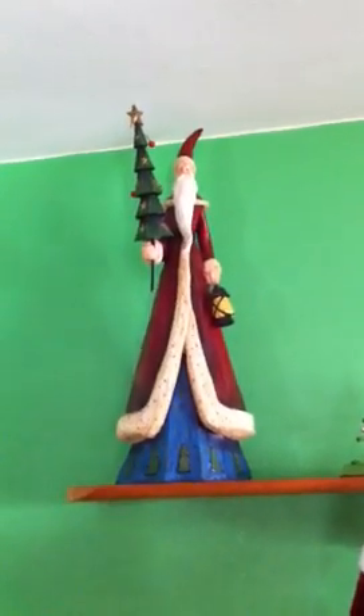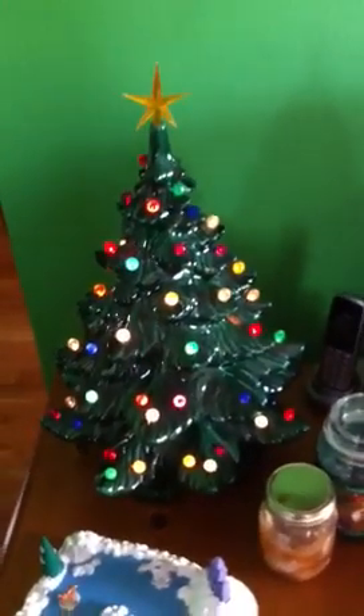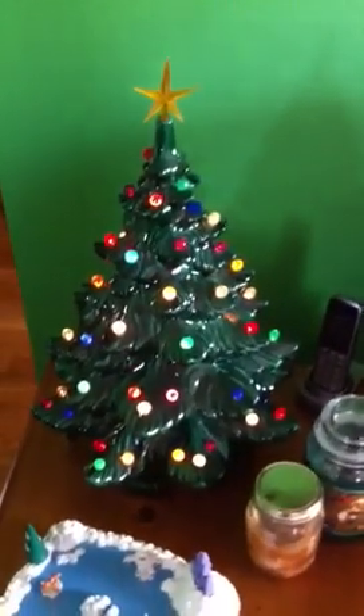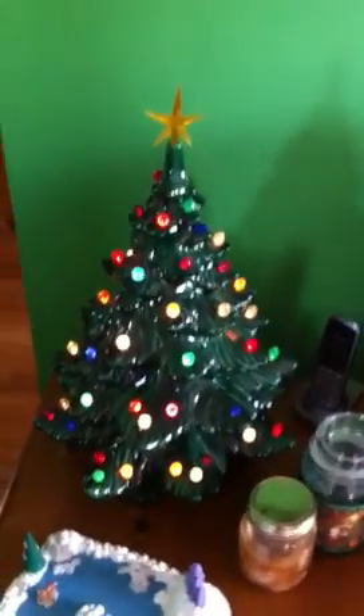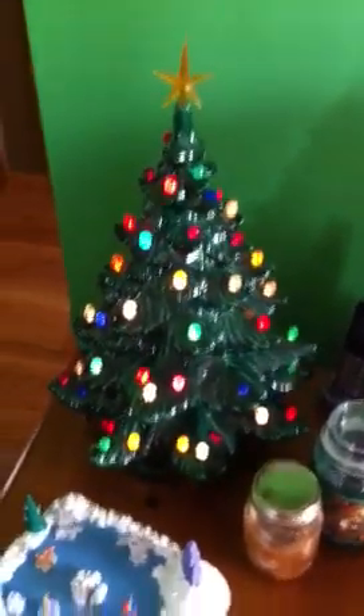I've got this Santa Claus that was given to me from my sister-in-law — I think he's just adorable, all wooden. Here's a big huge ceramic Christmas tree. This was Jared's grandmother's and she gave it to us about two years ago. We both adore this — I've always liked these old ceramic kinds of things. You just don't find things like this anymore. So we put it up every year and we really love it.